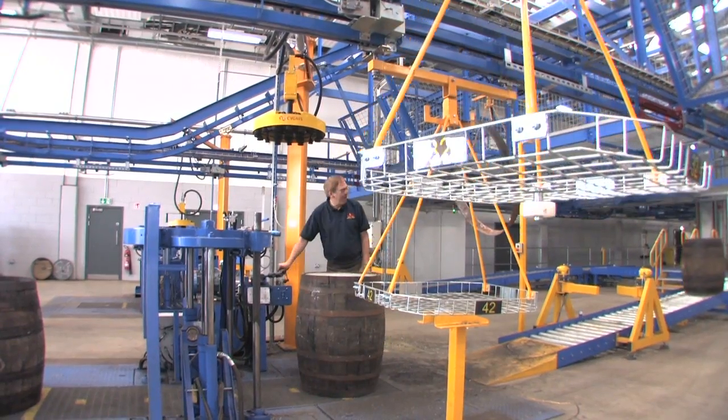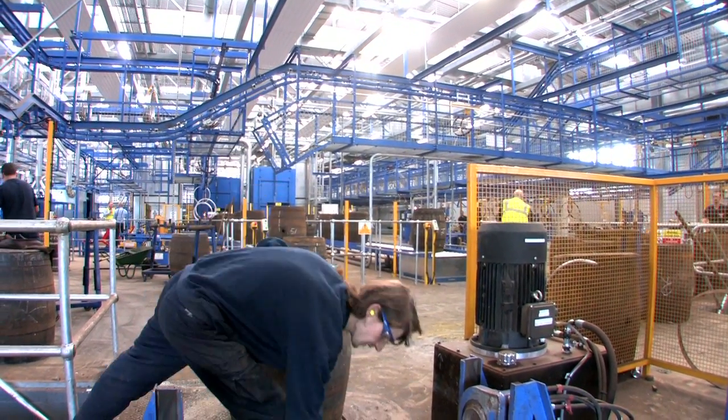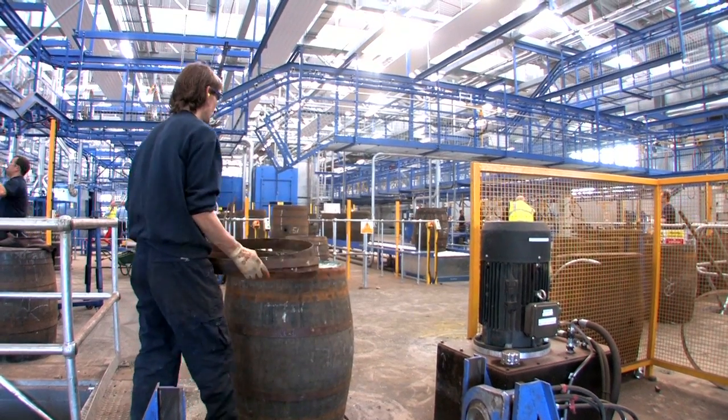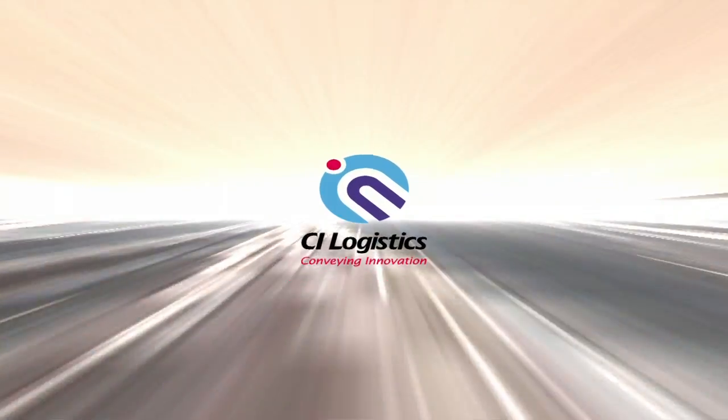Our goal was to create a world-class cooperage and there is no doubt in my mind that CI Logistics have contributed to that outcome. I have been in a number of cooperages over my years with Diageo and I must say this is one of the best there has ever been.